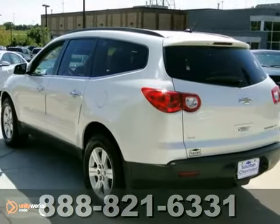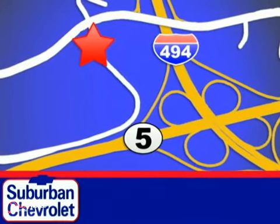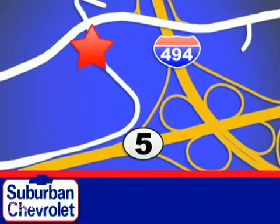Come in for a test drive. Stop in today for a no-obligation test drive and shop over 16 acres of inventory. We are conveniently located in Eden Prairie at Highway 494 and Highway 5.